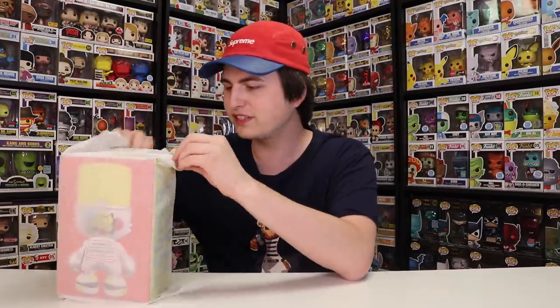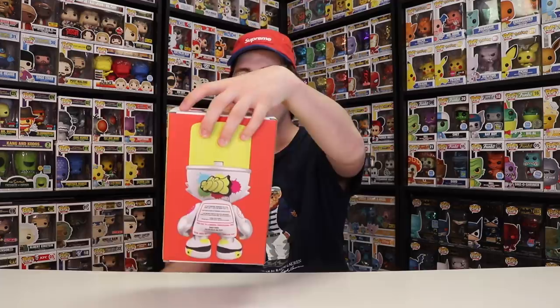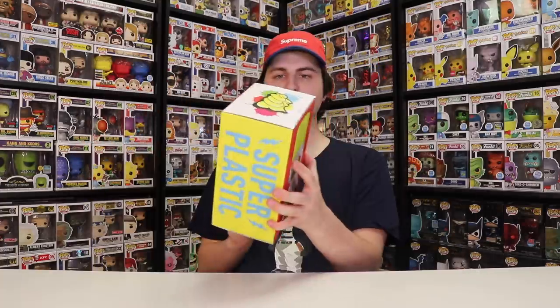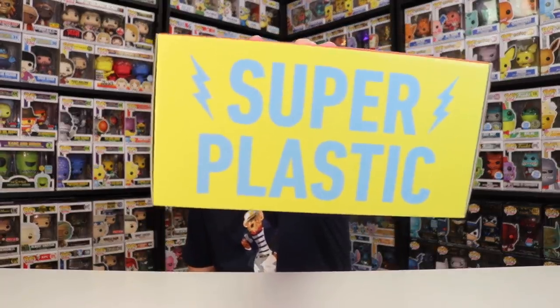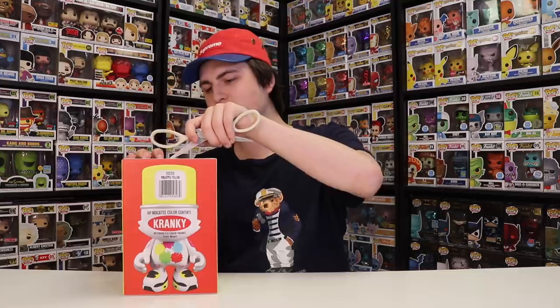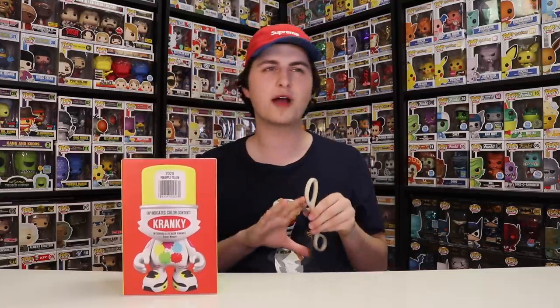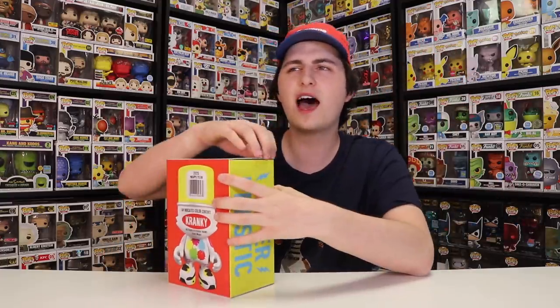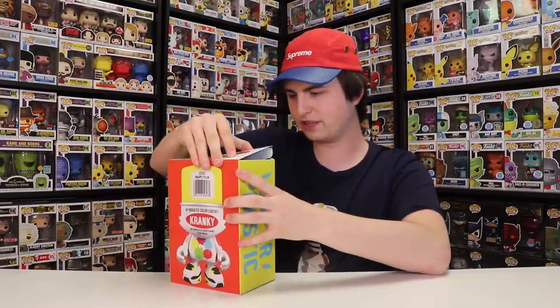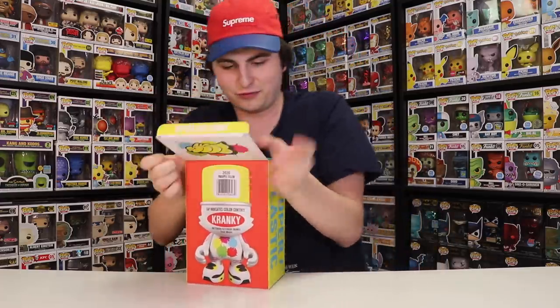This is another Super Plastic character that I ordered, and this is one of the Crankies. If you guys don't know what Crankies are — it's one of these right here. Cranky is a little bit different from the one I ordered last time. I think I got a Janky last time. This is supposed to look like a spray paint can. I love how bright and colorful this thing is. It says Super Plastic on the side. This is from 2020 and this is the Pineapple Yellow. The Toronto Red would also be really cool since I'm from Canada, but it's sold out, and this one is sold out too.